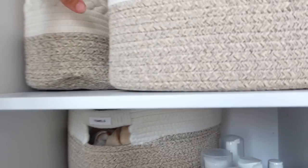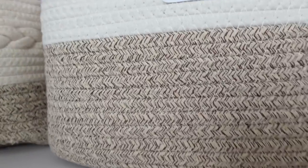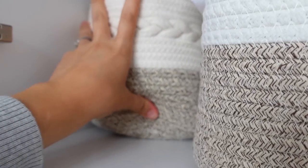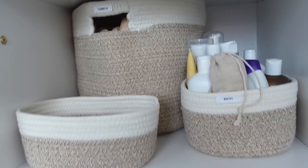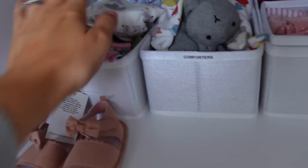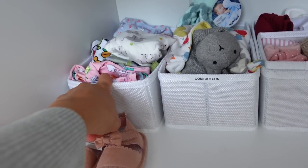I just love these pieces. Down here I've got sort of miscellaneous bits — onesies, swimming bits, and two pieces. Her comforters, and then hats and tights, and then some little shoes. And then down here this is extra bits — all of the cotton wool pads, some Medela stuff, more nappies, baby wipes, more water wipes.